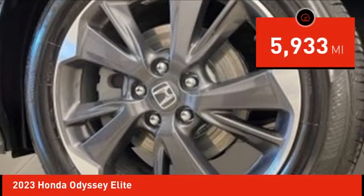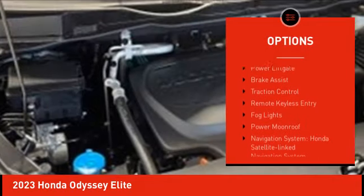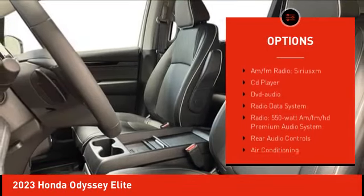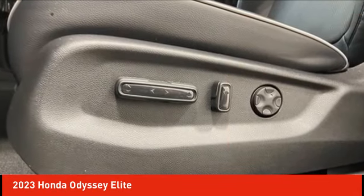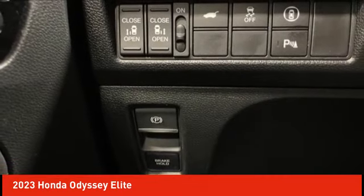Here are some of this vehicle's great options: rain sensing wipers, electronic stability control, alloy wheels, rear spoiler, power liftgate, brake assist, traction control, remote keyless entry, fog lights, and power moonroof. Your new ride is just a phone call away.